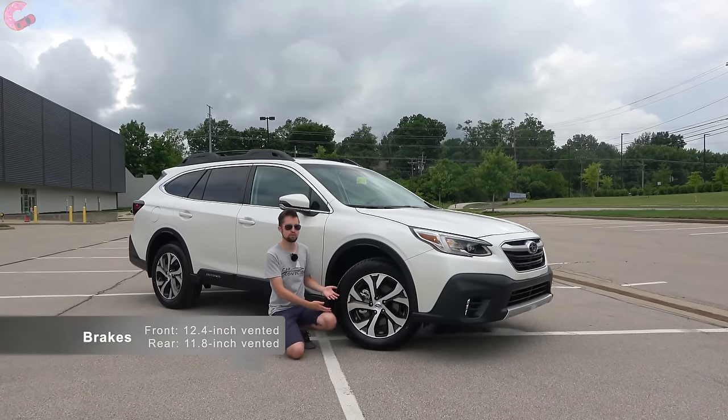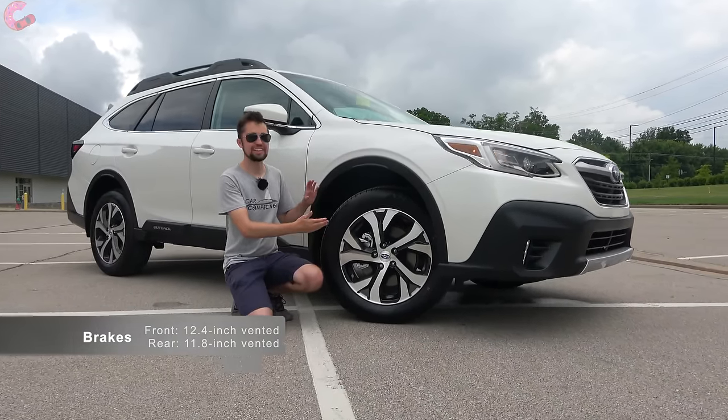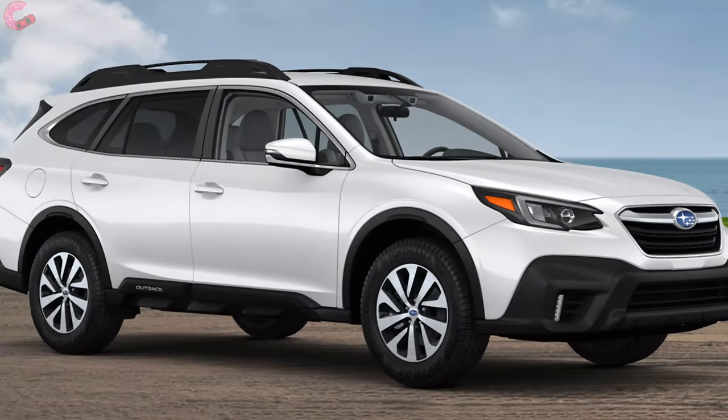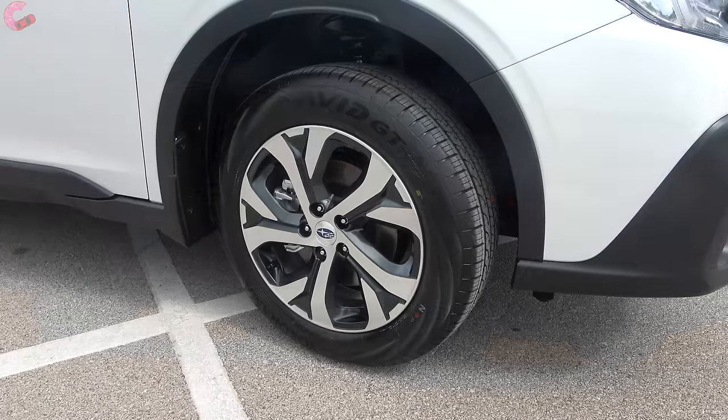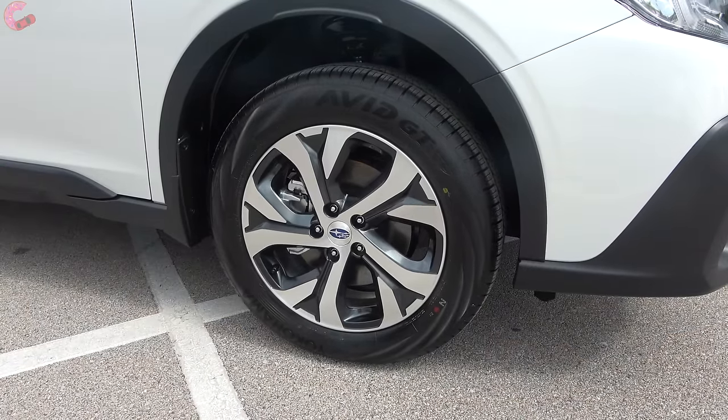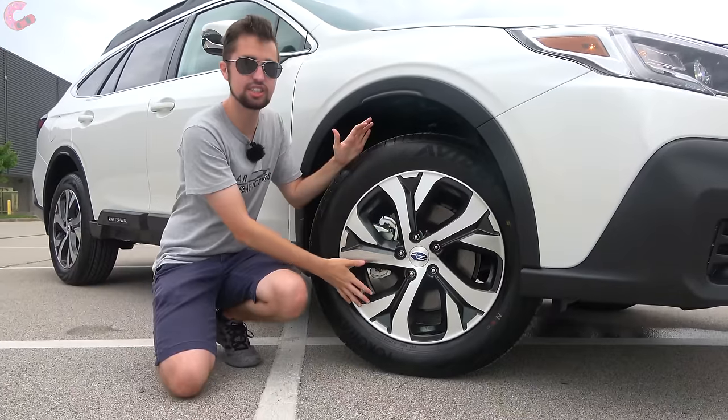Coming down to your wheels, you do have a 17-inch alloy standard on the base and premium models. As you upgrade, you have an 18-inch contrast alloy on your limited and touring models. The Onyx Edition has this but blacked out.